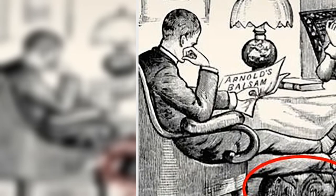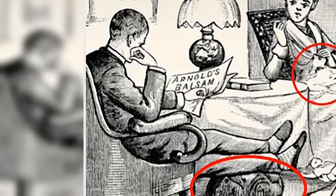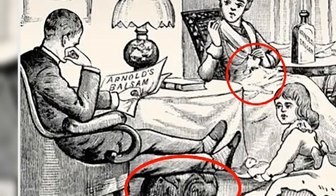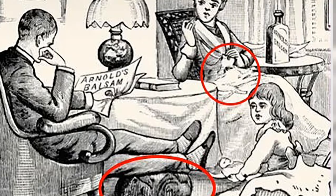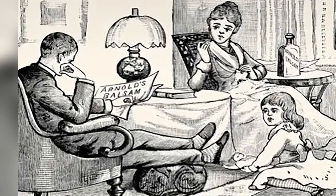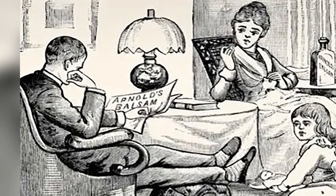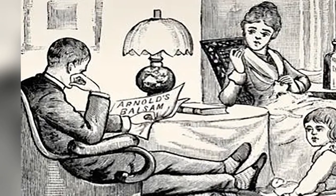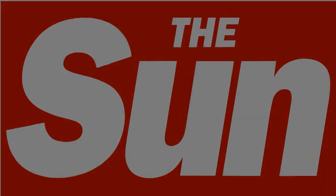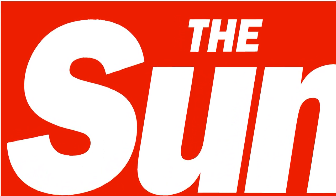The optical illusion was shared on TikTok by Rana with the caption 'What do you see?' He says: 'Look closely at this image. If you can't figure out what's going on, flip your phone upside down.' This story originally appeared on The Sun and was reproduced here with permission.